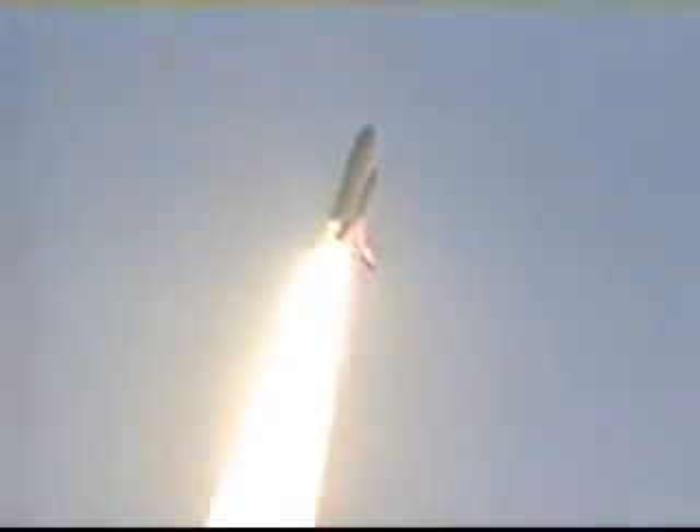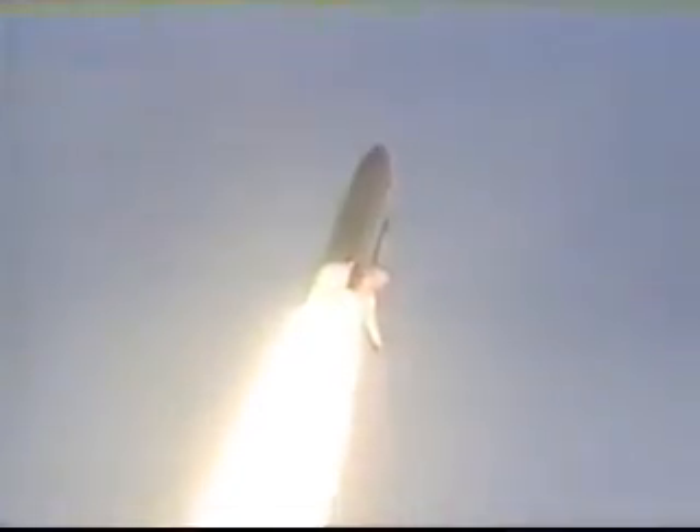Houston, Discovery roll program. Roger roll, Discovery. Houston now controlling. Roll maneuver complete. Discovery now in a heads-down, wings-level position, headed to a 173 nautical mile orbit, inclined 51.6 degrees to either side of the equator.